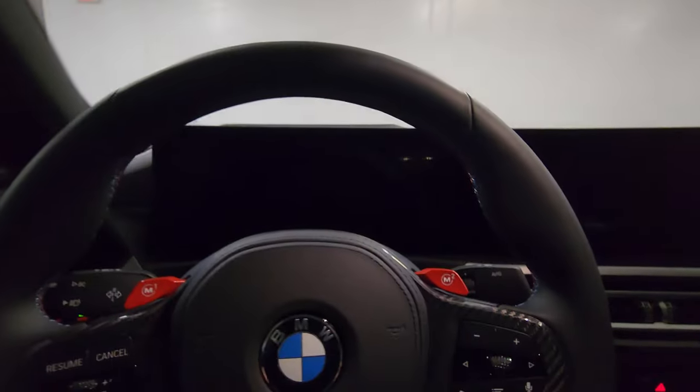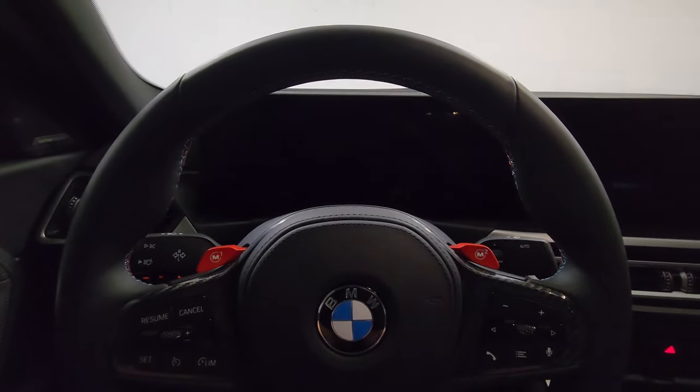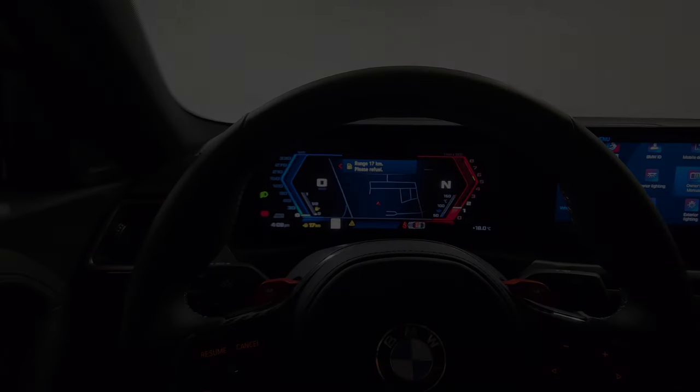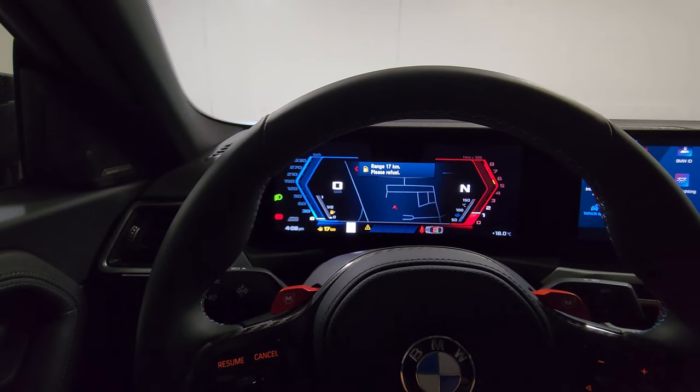Just going to grab a seat, shut the door, press the brake, press the clutch, and press the start button. I love that it's a manual and it tells you what gear you're in — that's pretty awesome.